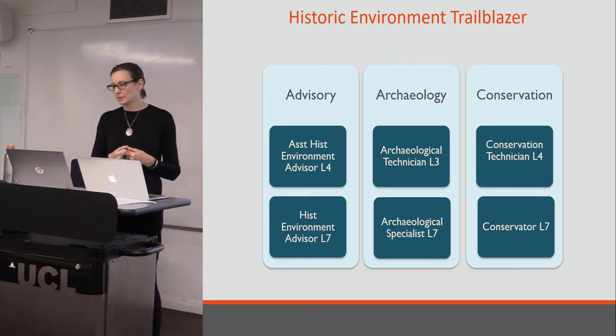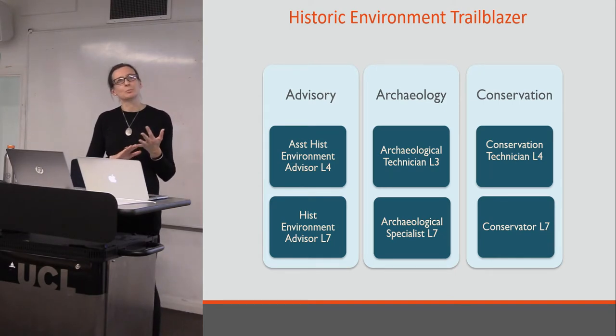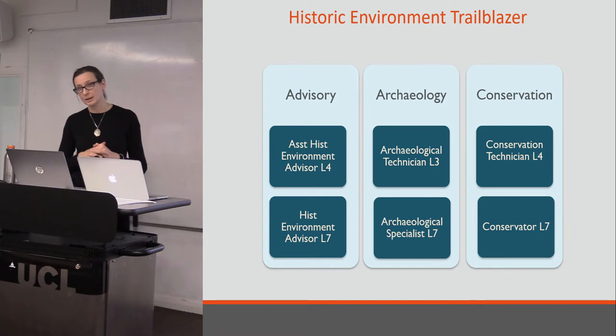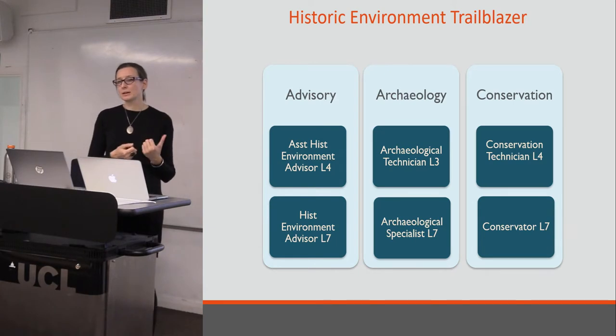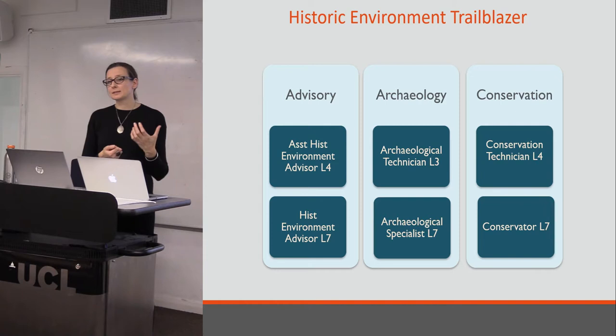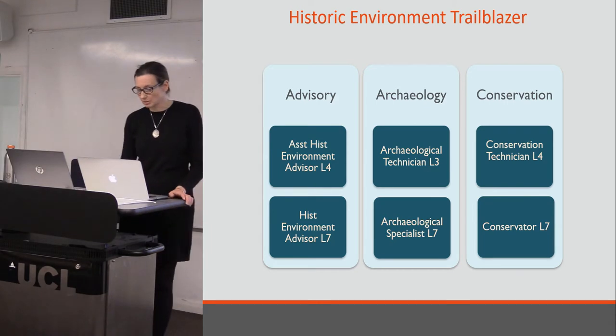A lot of people think of apprenticeships as being an entry-level thing for junior people wanting to join a profession, but these exist at all levels. Certainly in our sector, from level 3 up to level 7 — level 3 is equivalent to A-level, level 7 is a postgraduate master's degree. The aim is various: to develop entry-level roles, to develop alternative routes into the profession, to increase social mobility, diversity, and capture new audiences into our professions. But there is also, with the senior roles, the sense that these can be used for upskilling — for the professional development of existing staff. And that's the hope.